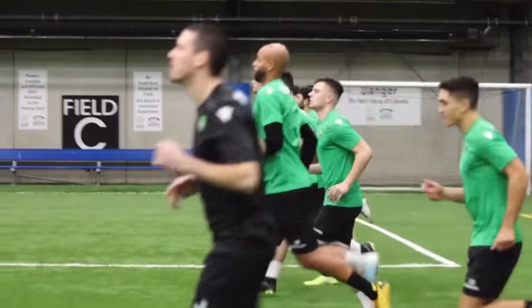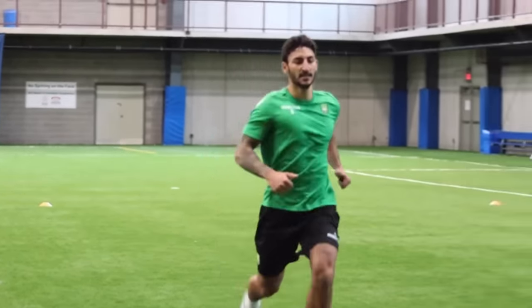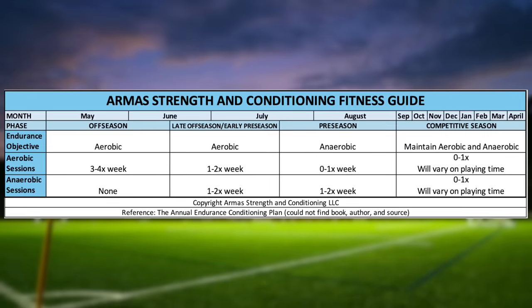For today's video, we will cover fitness and how to ensure you come back one of, if not the fittest player on your team. We will talk about specific drills, testing norms, and scheduling.